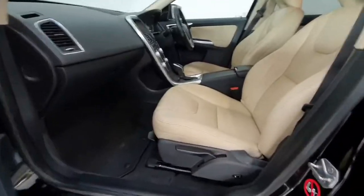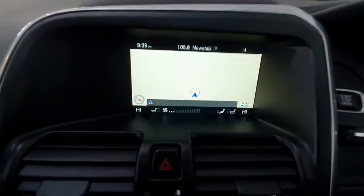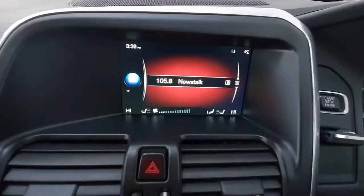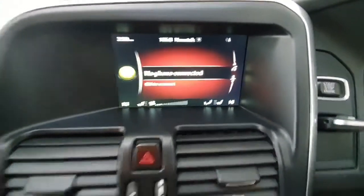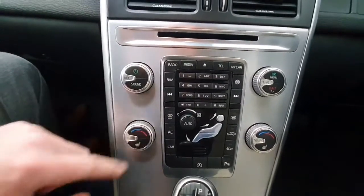Inside you do have a lovely full leather cream interior in excellent condition for its age. On the centre console you do have your screen that has access to your navigation, your radio, and your Bluetooth for phone calls and audio streaming. You do have heated front seats and air conditioning with dual zone.